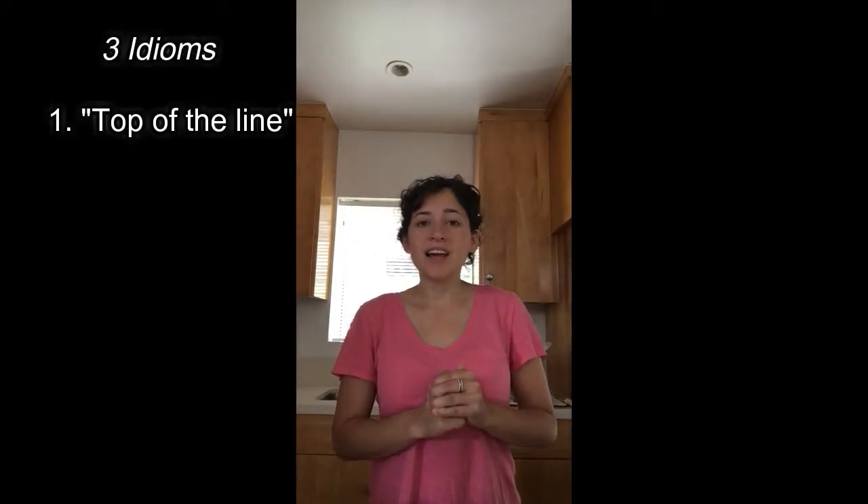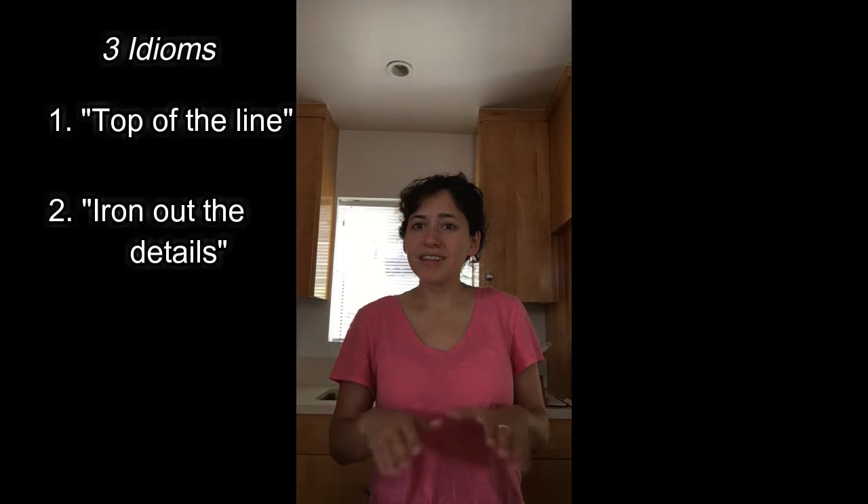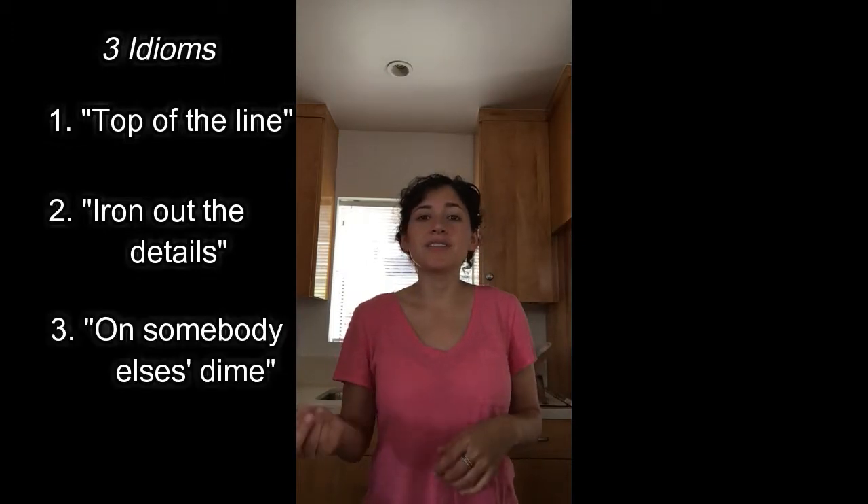We have three idioms. The first one is 'top of the line,' the second is 'iron out the details,' and the third is 'on somebody else's dime.' So let's go through them.